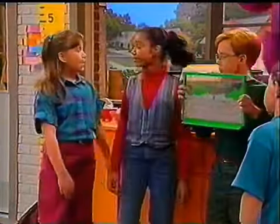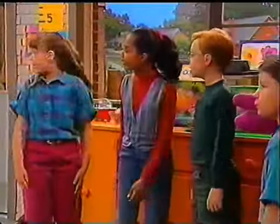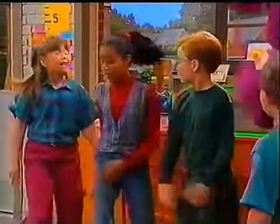Where should we look now? I think we've looked just about everywhere. How about over there in the pretend center? Good idea, let's go.